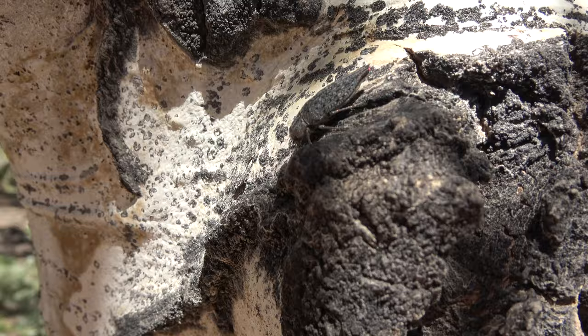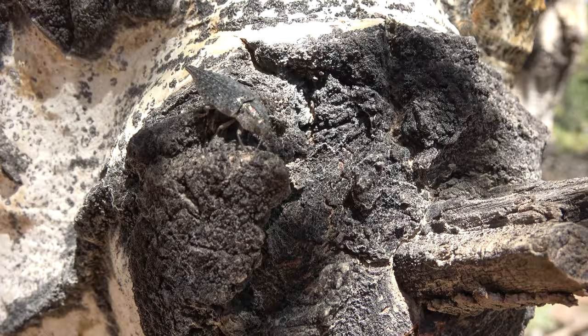This is the flat-headed poplar borer. As you can see, this beetle's camouflage is very well suited for life on an aspen.